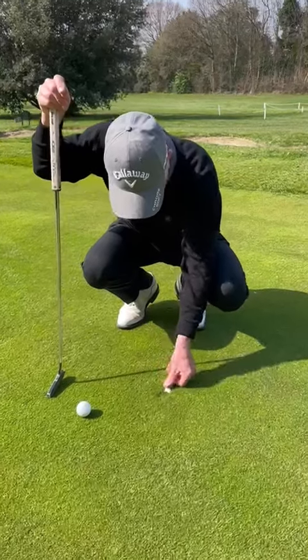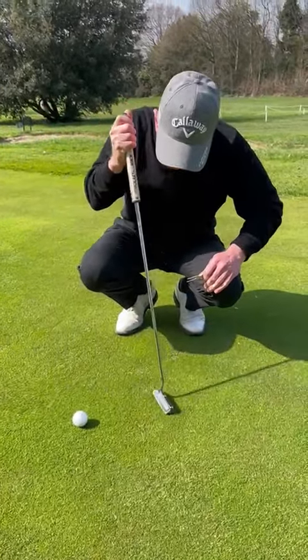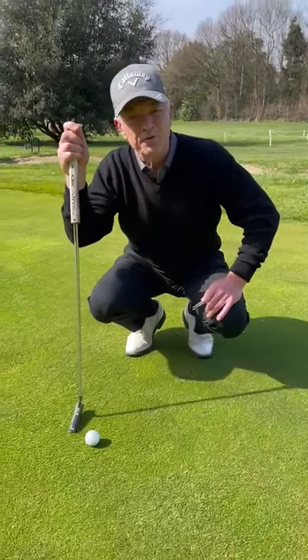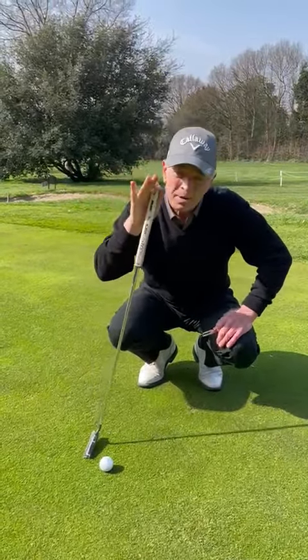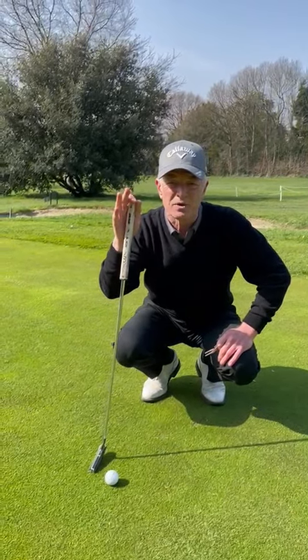It's a very quick and simple operation. Once it's done the green is repaired, no issue at all and no further damage will be done. That's number one — please don't forget that. Let's really get into these pitch marks and get it sorted out once and for all.